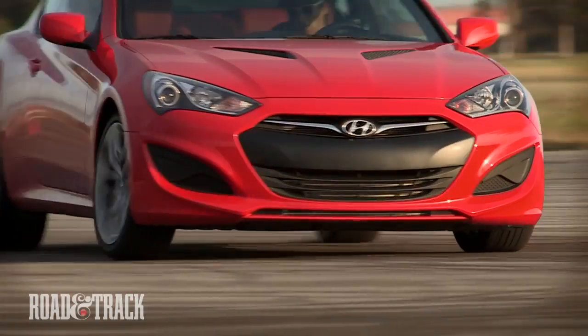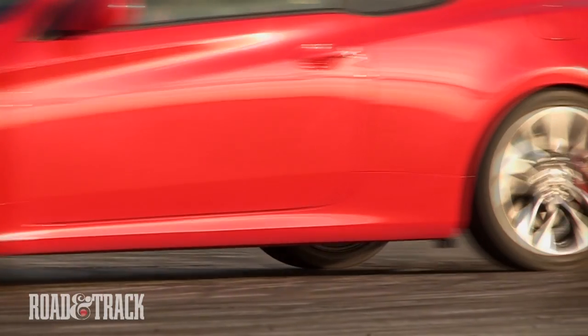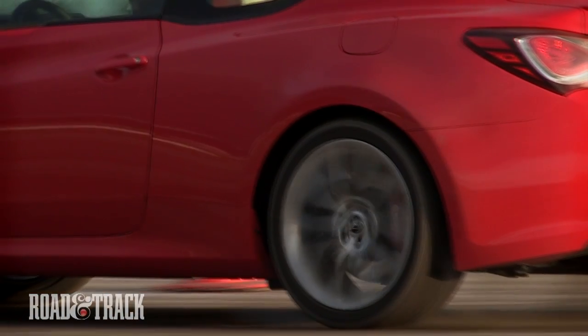A rear drive comparison wouldn't be complete without a thorough drifting evaluation. For this delicate task, we enlist the expertise of Dai Yoshihara, the 2011 Formula Drift Champion. Let's see what he thinks.